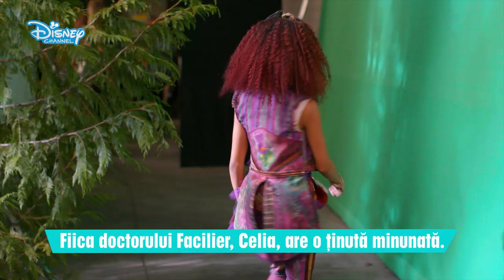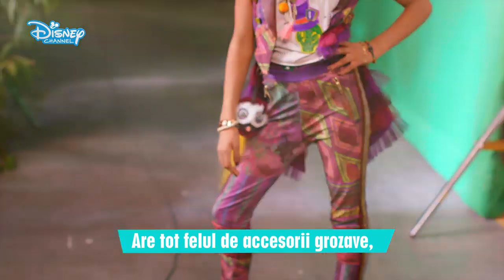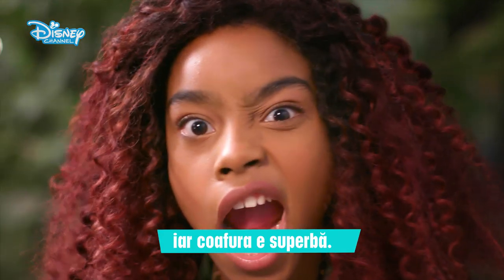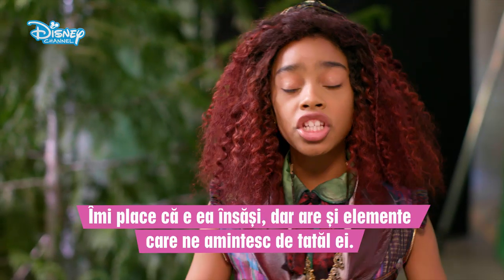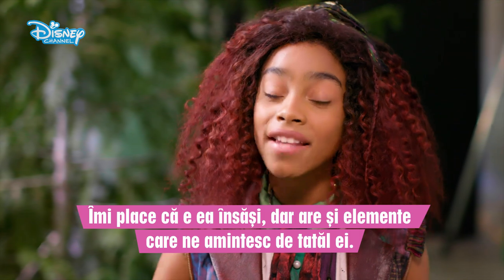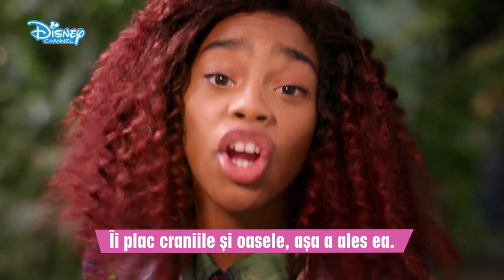Dr. Facilier's daughter, Celia, has a great outfit. She has all these really cool accessories, and her hair is really great — I would really like to wear her outfit for just one day. I love how she's herself, but also has a little bit of her dad's touch to it. She loves skulls and bones, and that's perfect.